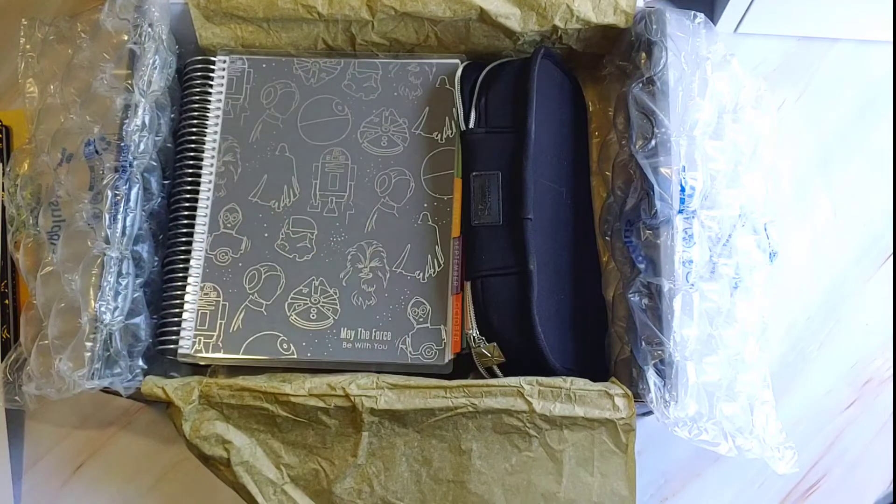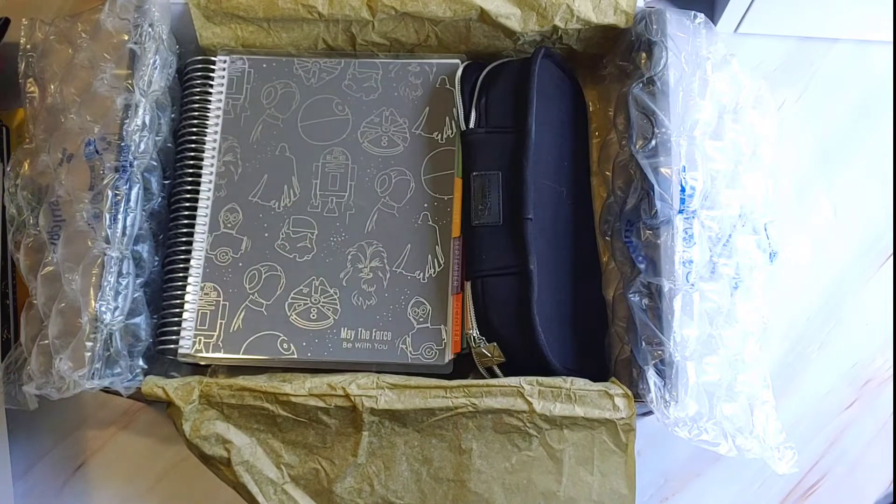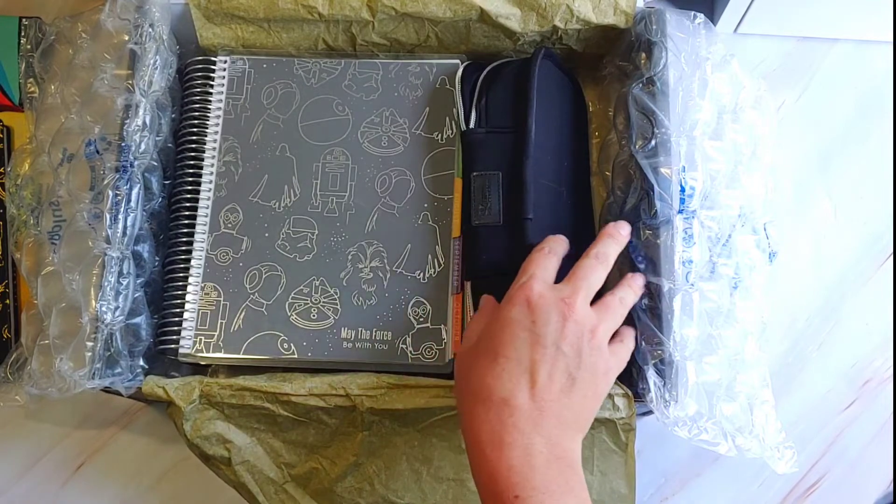For Star Wars geeks — girls, not nerds. We're all nerds. All of us planner people are nerds, really. Then we have the pen cases. I got the green Grogu.